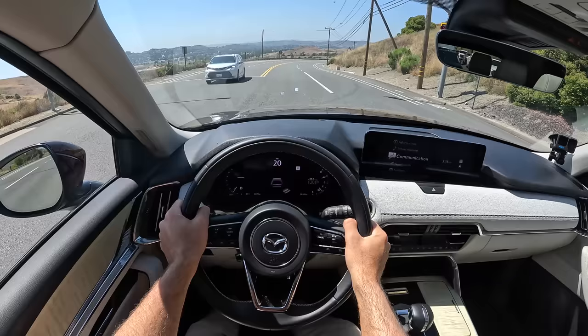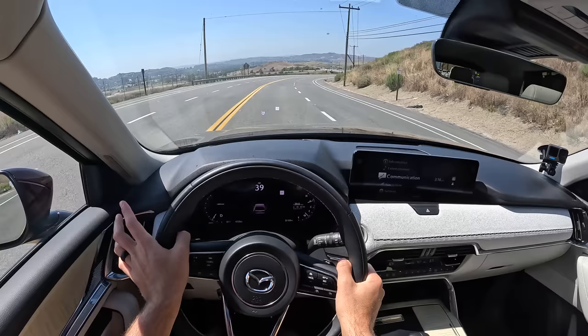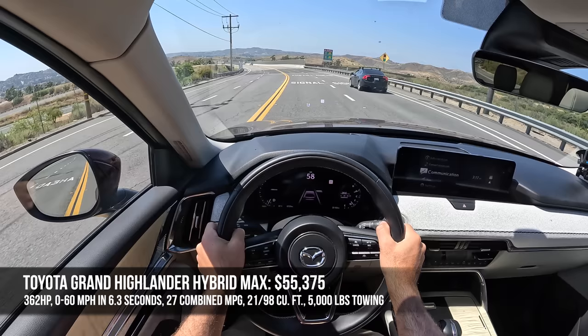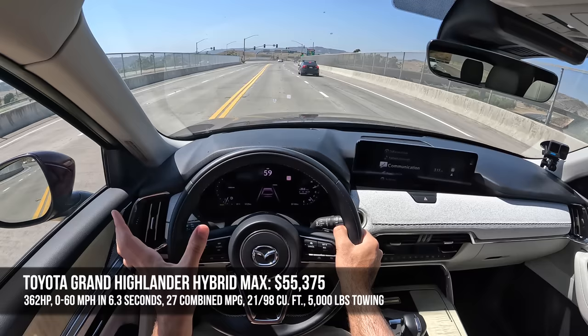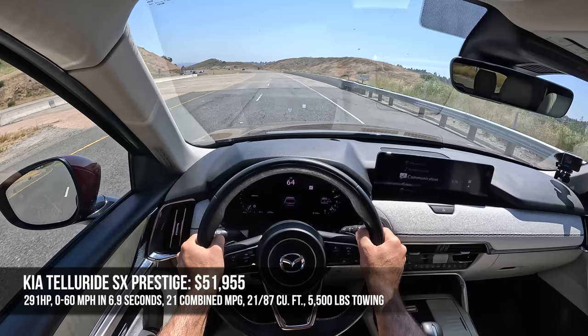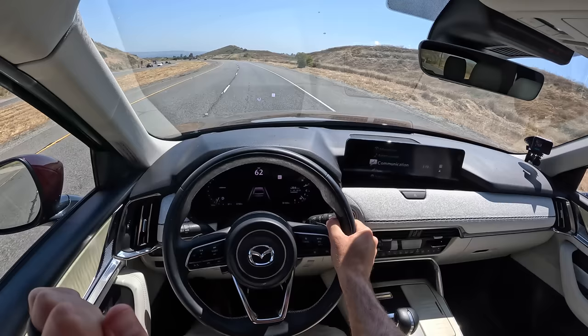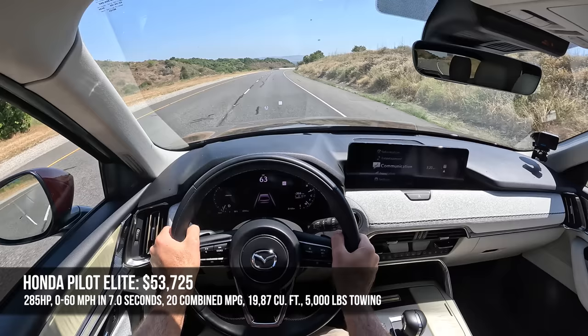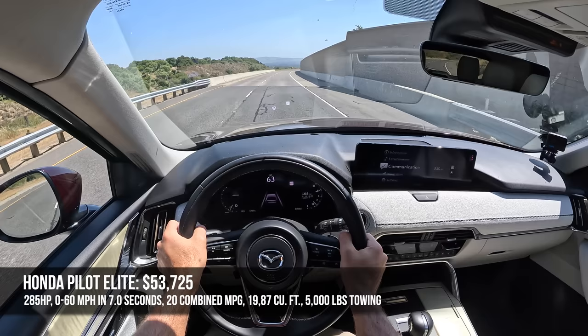Now let's look at competitors. The new Toyota Grand Highlander Hybrid Max starts at $55,000, makes 362 horsepower, gets to 60 in 6.3 seconds, returns 27 MPG combined, and has the most cargo space in this class. The Kia Telluride SX Prestige starts around $52,000, makes 291 horsepower from its naturally aspirated V6, gets to 60 in 6.9 seconds, returns 21 MPG combined, but has the best towing capacity at 5,500 pounds — the CX-90 tows 5,000 pounds. The Honda Pilot Elite starts around $54,000, makes the least power at 285 horsepower, gets to 60 in the slowest 7 seconds, and has the worst fuel economy at 20 MPG combined.